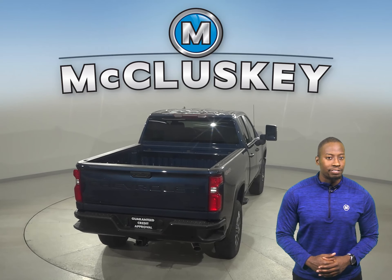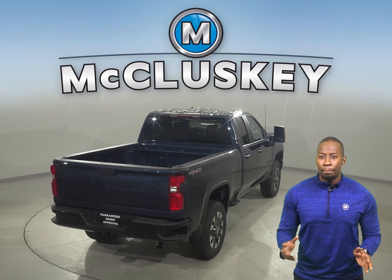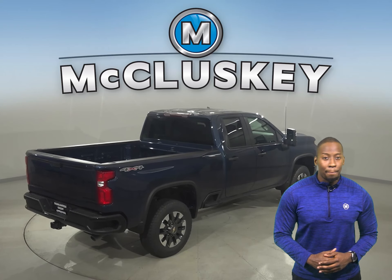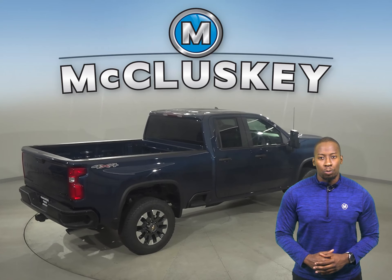Silverado HD offers up to 15 camera views — more than any competitor. These views come in handy when you need to get hitched up, back up, or just maneuver the road around you.